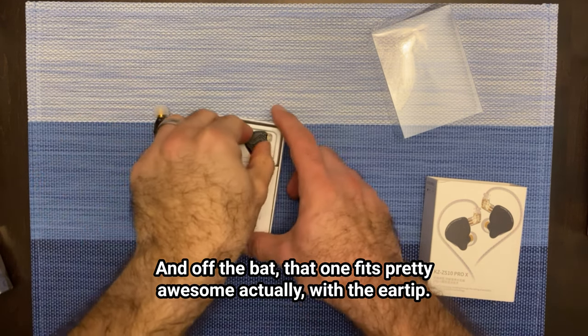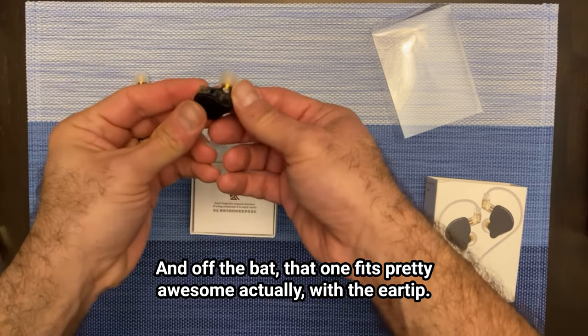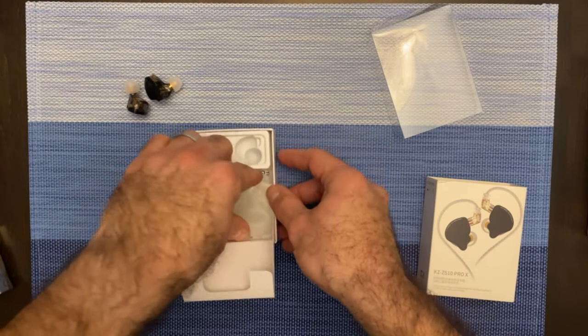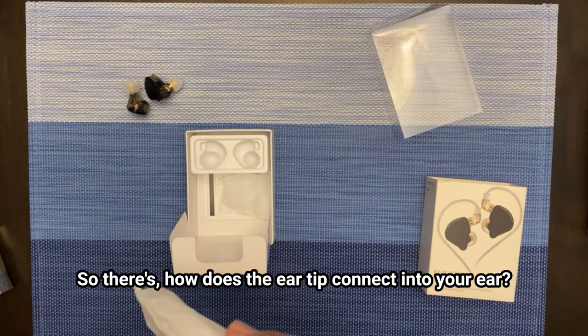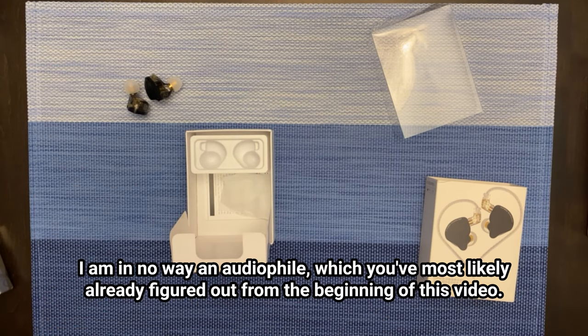Off the bat, that one fits pretty awesome actually with the ear tip. Now there are a bunch of things to look at with these — how does the ear tip connect into your ear? Does it create a good seal? I am in no way an audiophile, which you've most likely already figured out from the beginning of this video.